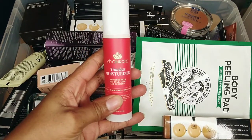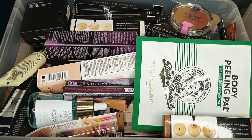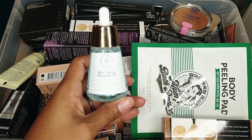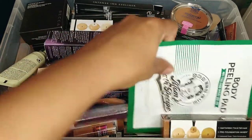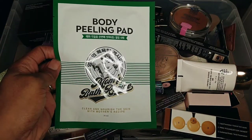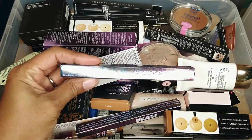This is Shankara Timeless Moisturizer and it is a sample from work — I do want to use this so I'm going to keep it. Likewise, this is also a sample I just got from work, I want to give it a try and let them know what I think, so I'm keeping it. This is also a sample I just got from work, I'm going to give it a try and see what I think.